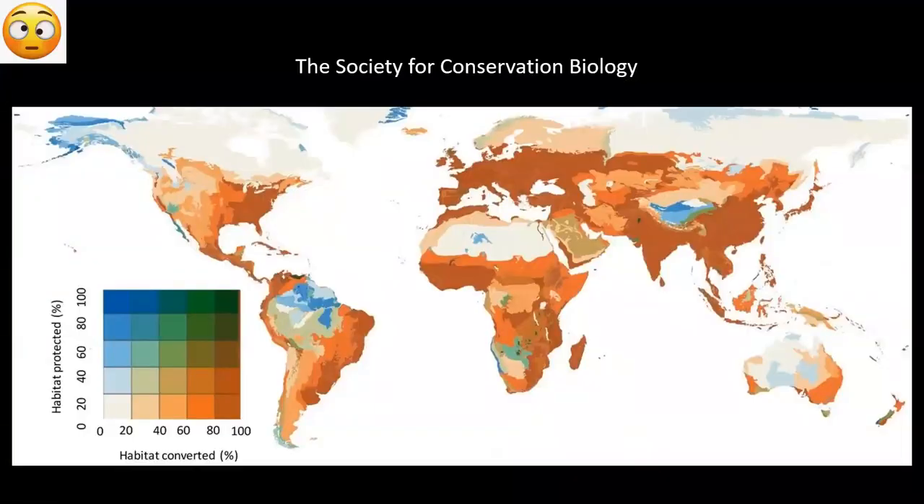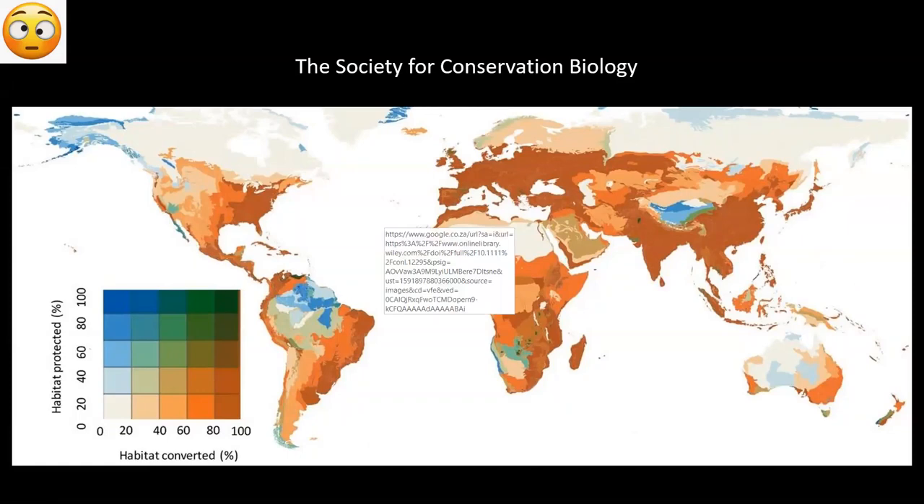This is one last global picture from the Society of Conservation Biology, looking at a comparison between areas that have been converted as opposed to protected. The white areas are those that aren't protected or converted — again, those are deserts and tundra. A very small proportion are blue, the protected areas, and quite a few of those are in deep forests, desert, or large mountain systems. The vast majority has already been converted — very, very scary images.